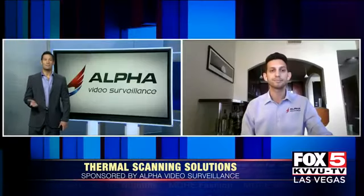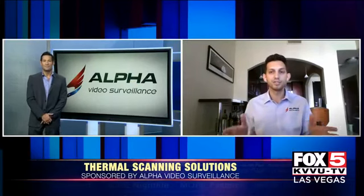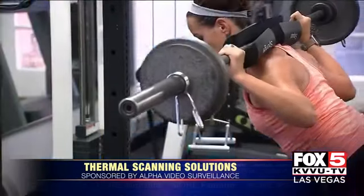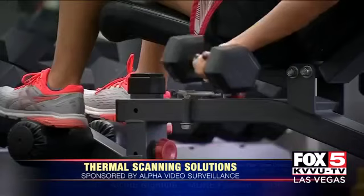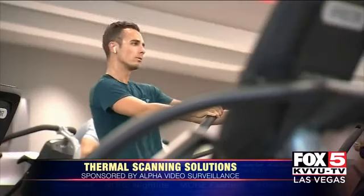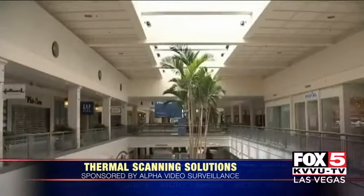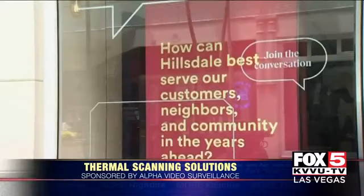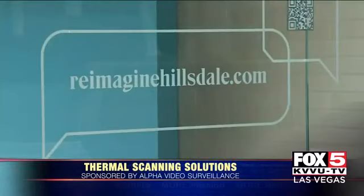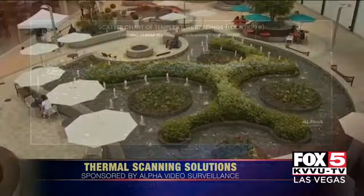What are the best industries or businesses that could take advantage of this technology right now? This solution is what we classify as a flow-through solution — people can walk into your business and they don't have to stop; it's going to accurately measure their temperature. Anywhere you have a high volume of traffic coming into your facility: examples would be a gym, a casino, a mall, a hospital — anywhere you're going to have a high volume of individuals and you want to measure their temperature and get them in quickly and, most importantly, safely.